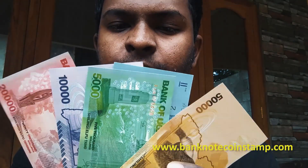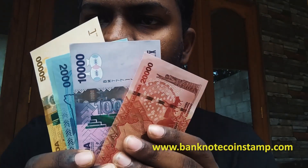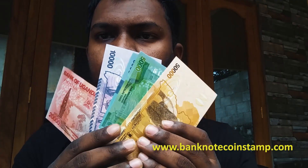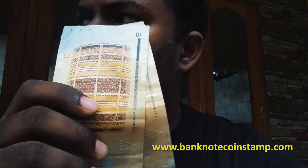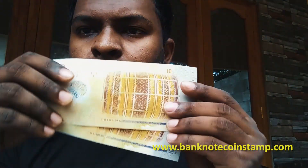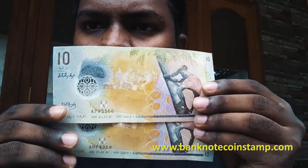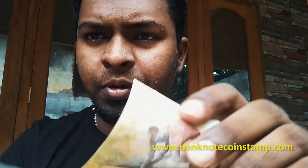500,000 shillings — Boots of Madagascar as well. This is 10 Rufiyaa for you guys, Boots of Madagascar as well. This is completely polymer — this is a polymer banknote for you guys.